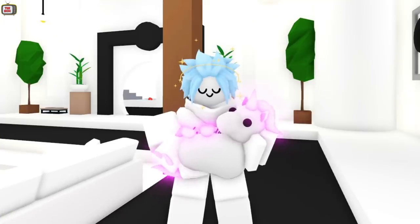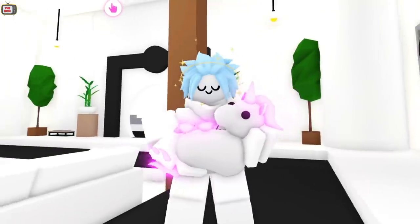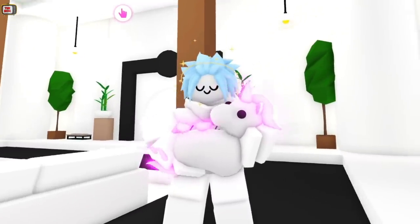But first, if you want the chance to win a neon unicorn, just pay attention during this video and I'll later reveal how to enter into the giveaway.